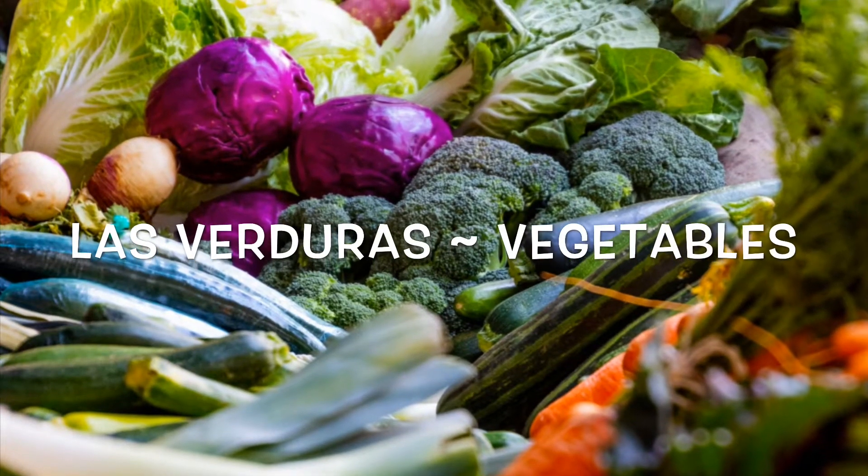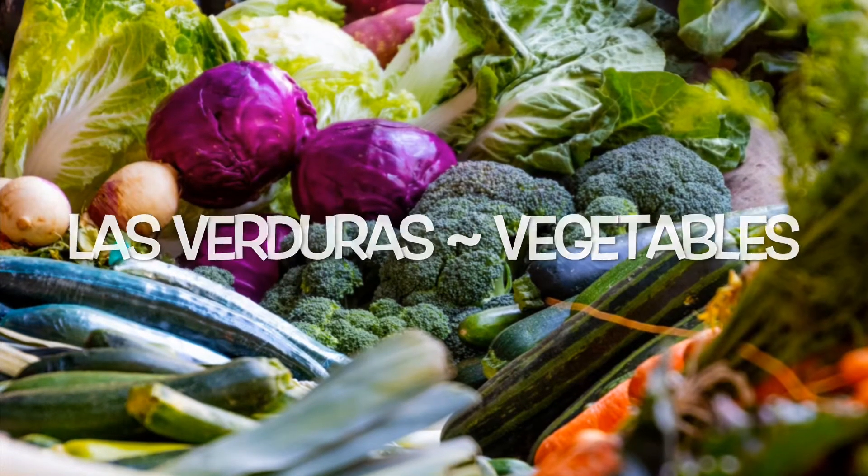Welcome to my class. Today we are studying verduras, or vegetables.